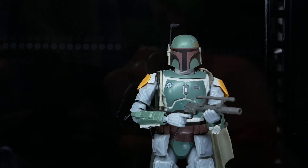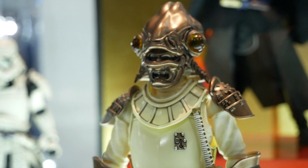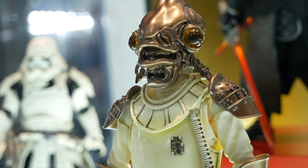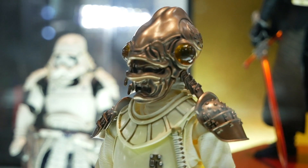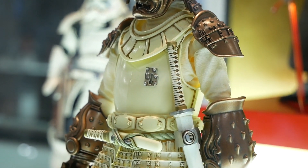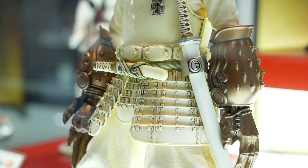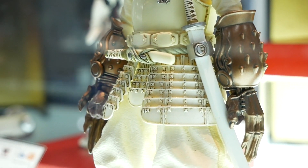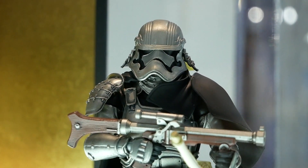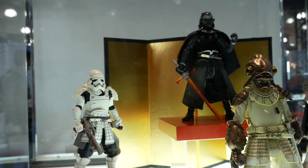Still in the Bandai booth, these are now the Meisho Movie Realizations, where they take a classic Star Wars character and give it a samurai look. This Ackbar in front is terrific — if you look closely, the Mon Calamari head of the character is actually a mask on top of the figure. Even the oversize hands from the movie are now a gauntlet over the figure's hand. This is the most creative figure in this line I've seen — they put his entire design into samurai armor, which is amazing.